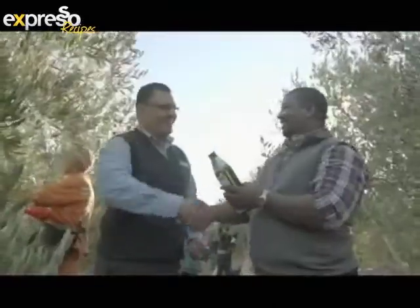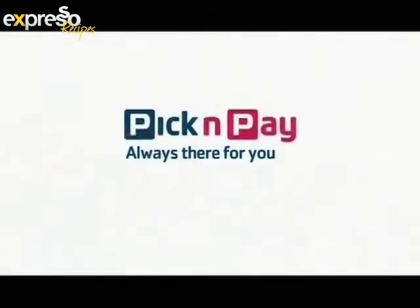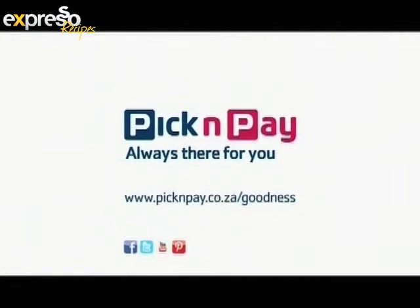We found goodness in good olive oil and all the good they do for the community. Pick and Pay, always there for you. This is your feel-good breakfast show, Express.